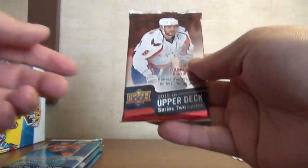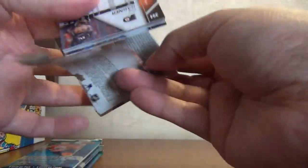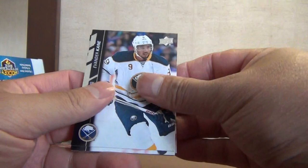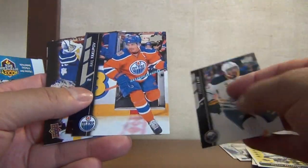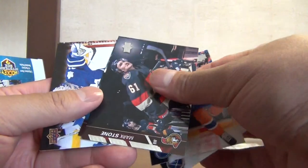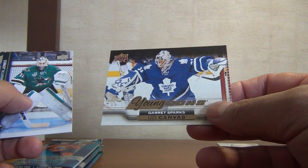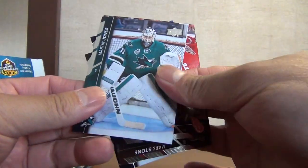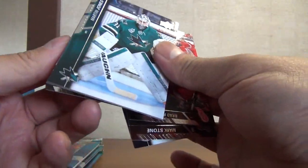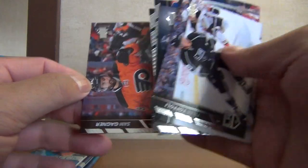And the last one from 15-16 Series 2: Patrick Kane, Neil Yakupov, Mark Stone again, Brad Richards again. Oh hey, not bad — a Young Gun Canvas of Garrett Sparks. At least got something out of there. Martin Jones, a Tyler Toffoli, and a Sam Gagne.